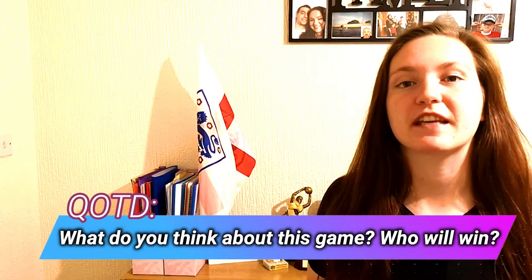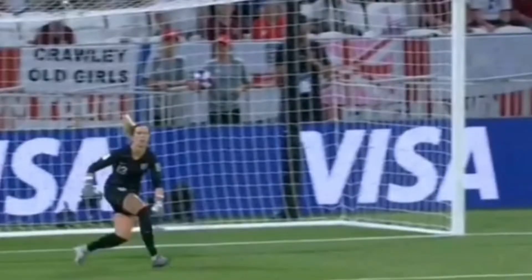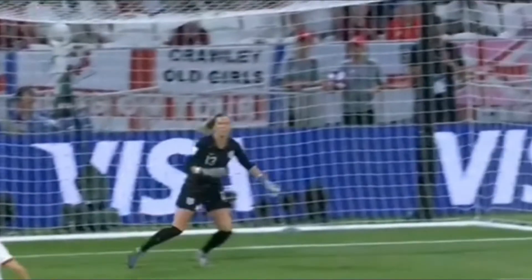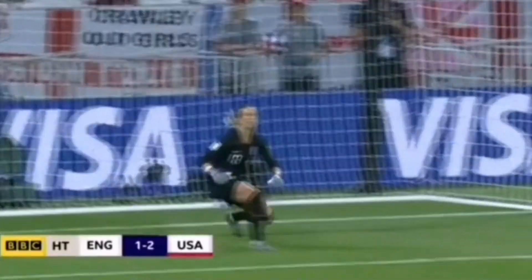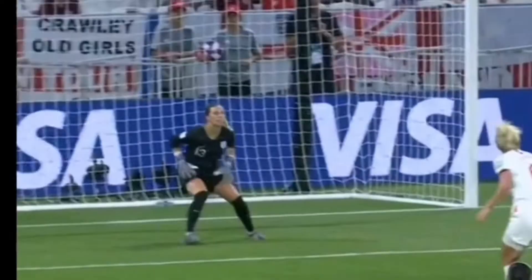Before we get to the second goal for USA, I want to know what's your opinion on this game and who do you think is going to win the entire World Cup? Let me know in the comments below. During that goal, Telford had a really good movement towards the ball, but we can see that at one point she hesitated — either to come out more or stay where she was — and that is the exact moment England conceded the goal.